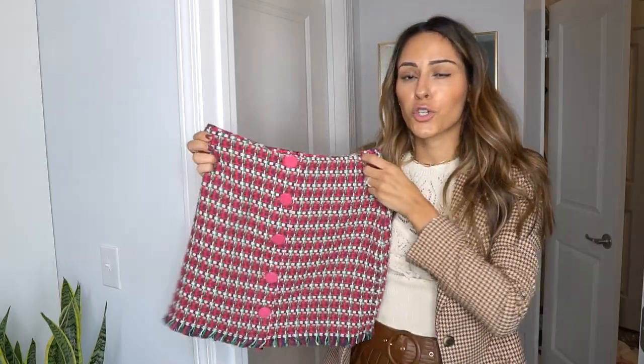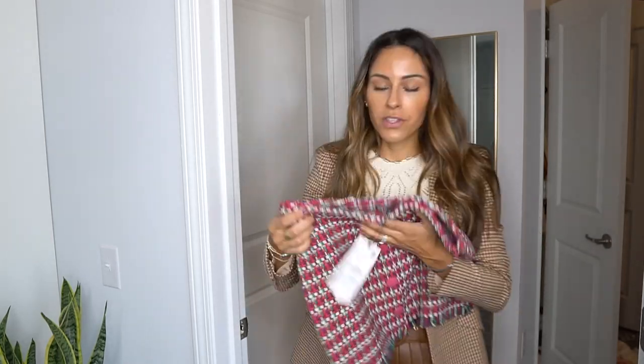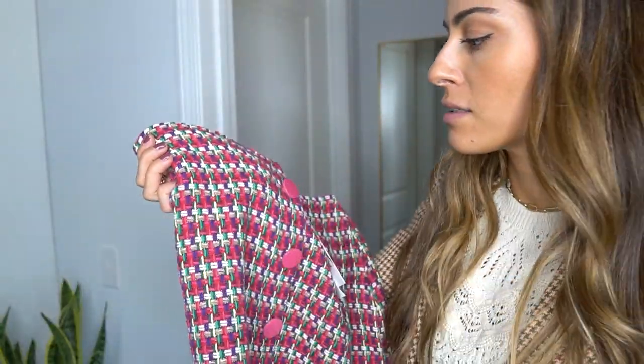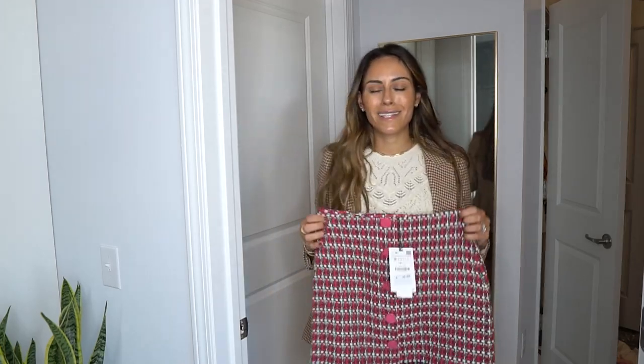I have one more skirt to try on. I didn't buy a shirt to go with it, so I'll need to look in my closet. The model online wore a red shirt, but I'm not a red person at all — I don't wear red nail polish, red lipstick, I don't own red shoes or a red bag. I'll see what I can find to pair with this skirt.